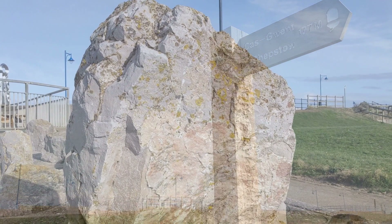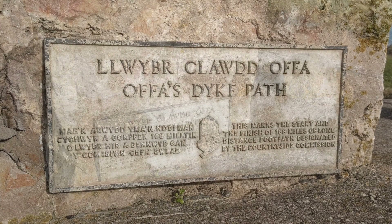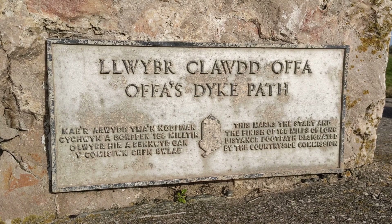Offa's Dyke was reputedly built by King Offa some 1,300 years ago, in the late 700s. It's regarded as the first attempt to define a border between England and Wales. The path follows Offa's Dyke only approximately.